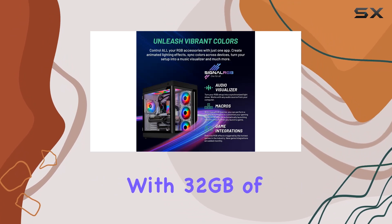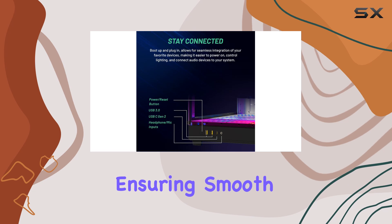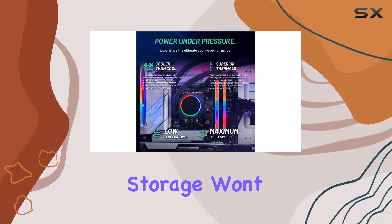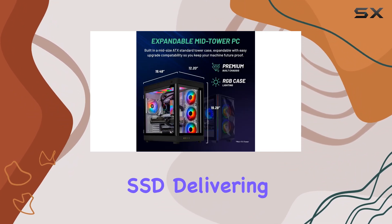The Prism comes equipped with 32 gigabytes of DDR5 RGB gaming memory with a heat spreader, ensuring smooth multitasking and lightning-fast responsiveness. Storage won't be an issue either, with a blazing fast 2TB NVMe Gen 4 SSD delivering speeds up to 30 times faster than traditional HDDs.